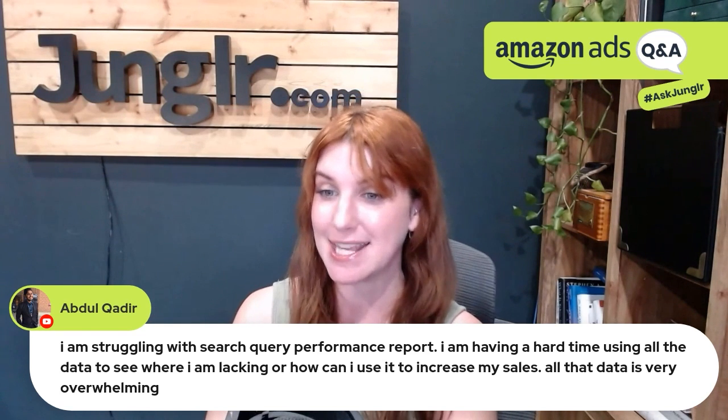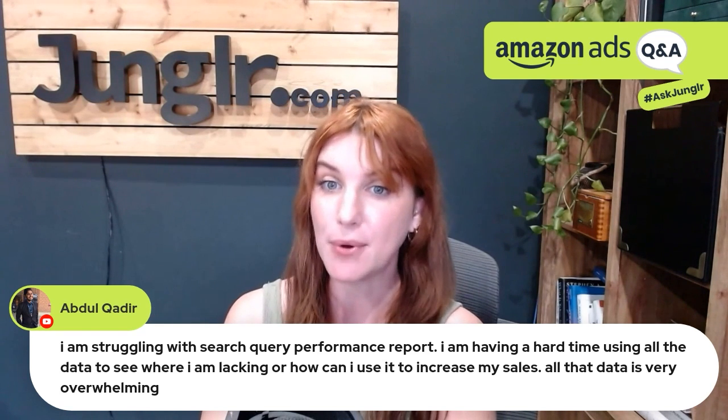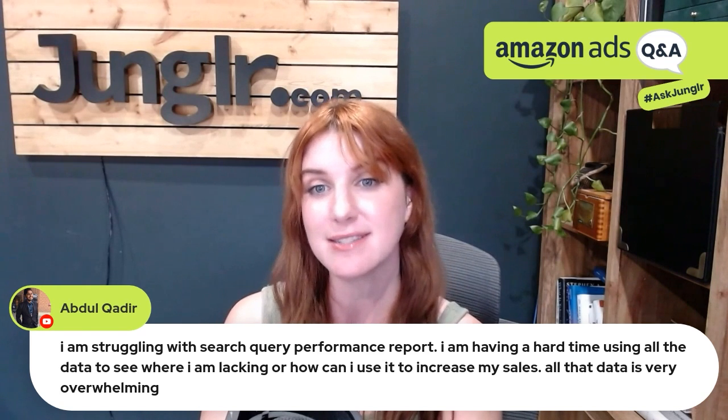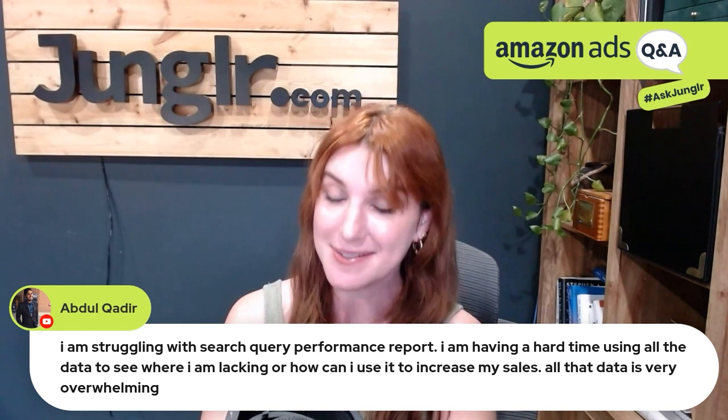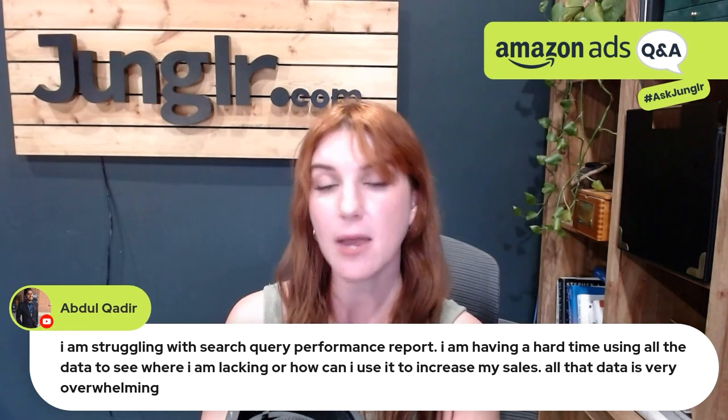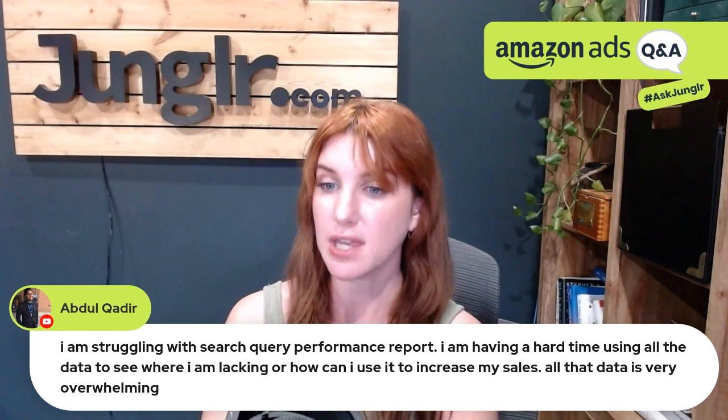That has been a theme with Amazon — putting out more and more data, which we love. It also means analytics has gotten a lot more complicated with a lot more factors to keep in mind. I wouldn't overthink it.